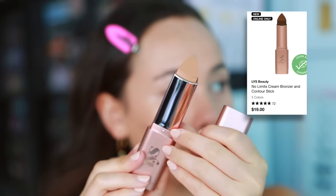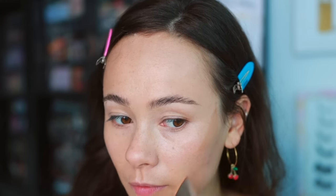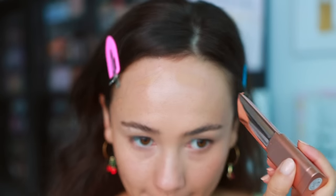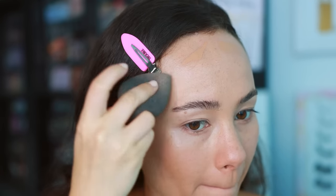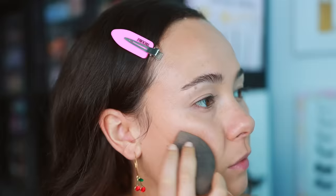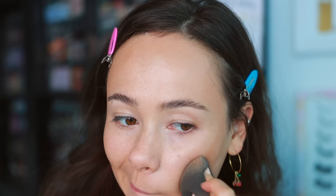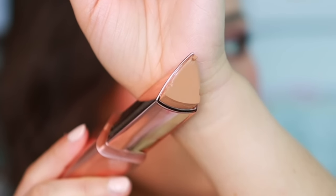The next product is the LYS No Limits Cream Bronzer Stick in the shade Motivate. I wish I had gotten a darker shade, but I'm paranoid with cream bronzers — I typically like a lighter bronze. This one is a bit light, though I was able to make it work. Unfortunately, this is a little too creamy for me. I'm scared to use this in the summer heat — the stick literally melted with the touch of my skin, which I normally like, but this was almost too much. It got really really messy really quick.